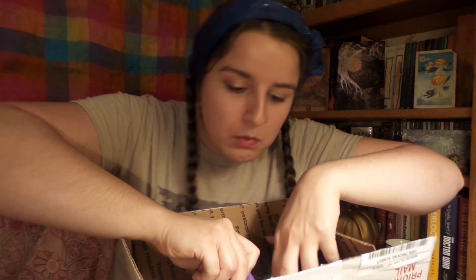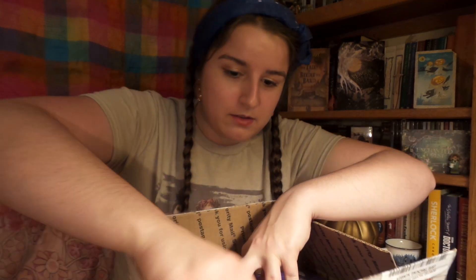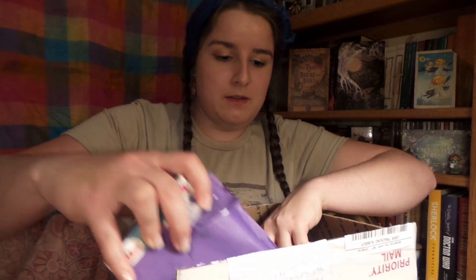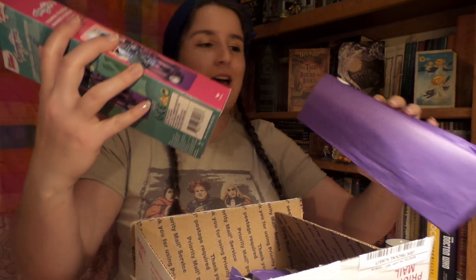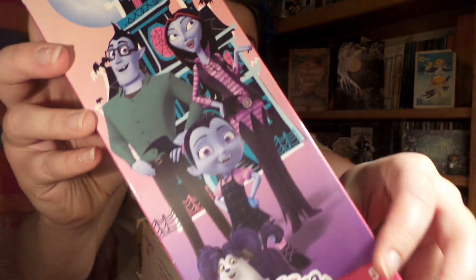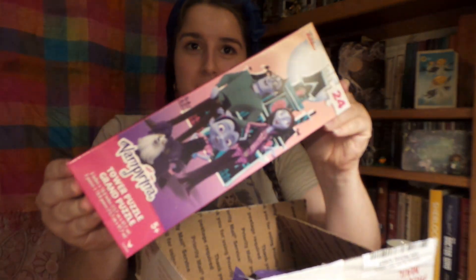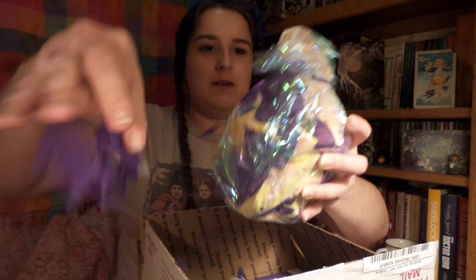Now let's see, he's in here somewhere. Here's number three — oh, it's a long one. It is a puzzle, a vampire puzzle! Fabulous. I might have to put this together with my nephews.